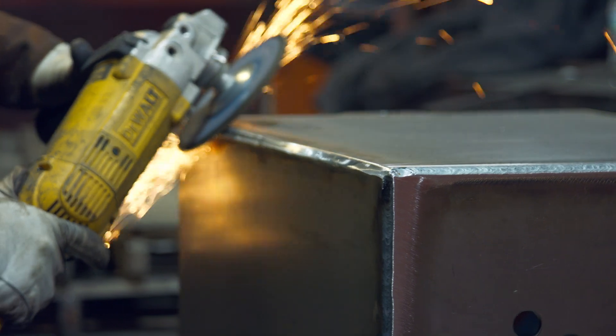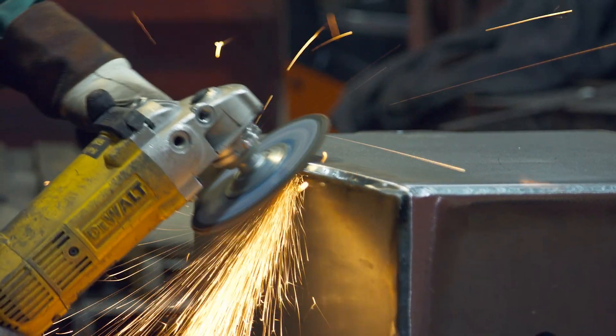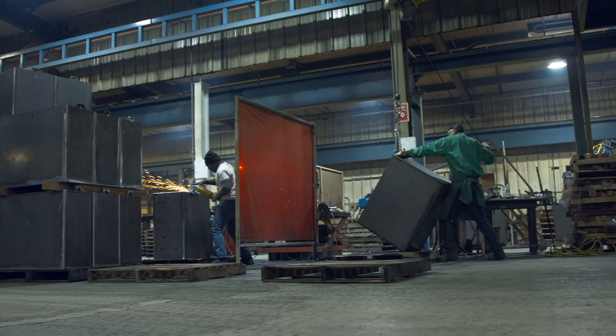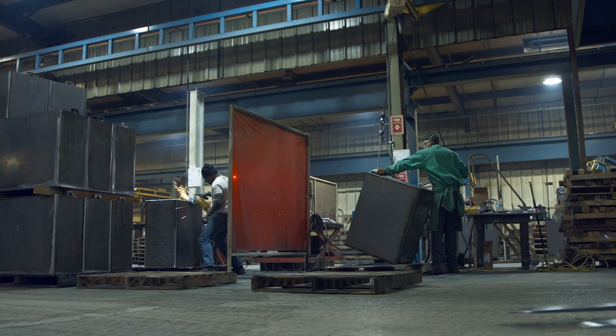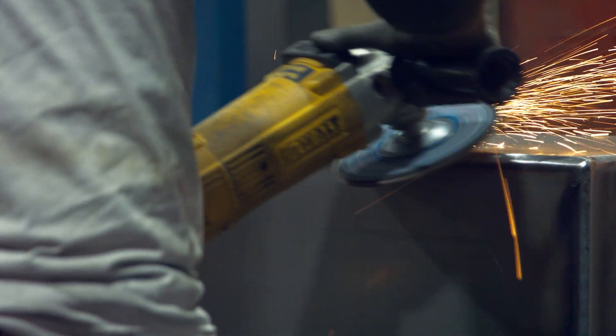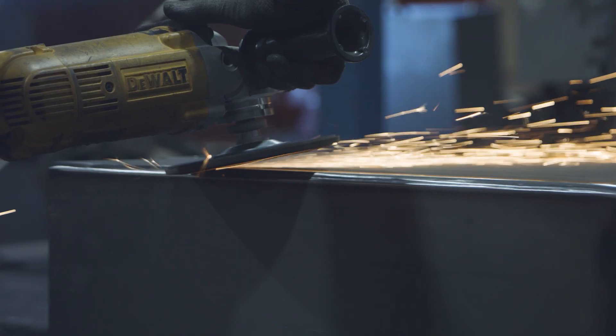The grinding here is the most physical part of what we do, the most taxing on someone's body and health. You're holding a 7 to 10 pound grinder all day long for 10 to 12 hours a day. Slinging that thing around gets tiring. Back whenever I used to grind, there were some mornings I would wake up and physically have to pull my hands apart because my fingers would just lock up from pulling a trigger. You've got to hold on to that thing because if it comes out of your hands, somebody's going to be hurting.